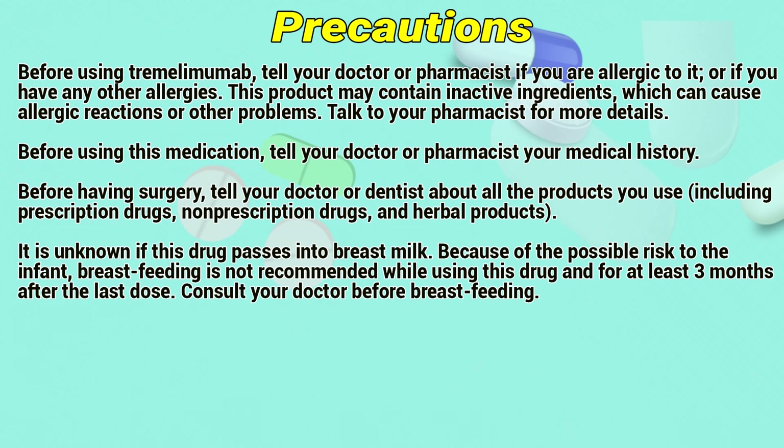Precautions: before using tremelimumab, tell your doctor or pharmacist if you are allergic to it or if you have any other allergies. This product may contain inactive ingredients which can cause allergic reactions or other problems. Talk to a pharmacist for more details.